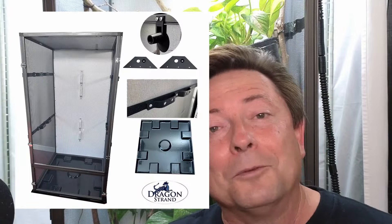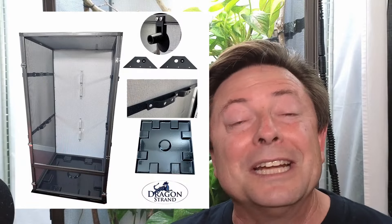I've solved that with the Dragon Strand tall screen cage by including two mist nozzle mounts in the box standard, so they're there when you open it. I also include a fogger input, so as long as you're using the standard foggers we use in the reptile world, you don't have to MacGyver something with bubble gum and baling wire just to get the fogger hose to stay put. You have an adapter in the box ready to go.